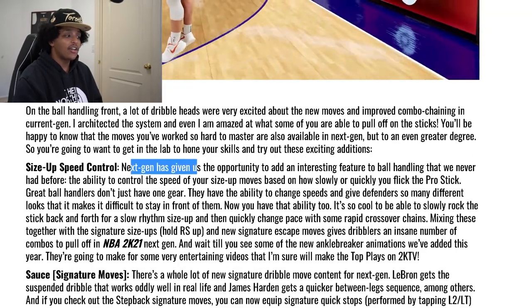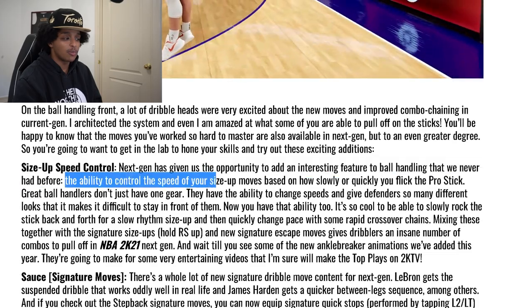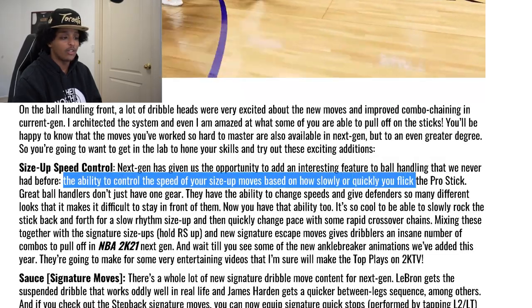Dribbling — that's where it also applies. Next-gen has given them the opportunity to add an interesting feature to ball handling: the ability to control the speed of your size-up moves based on how slowly or quickly you flick the pro stick. So if you're a dribblehead, you're gonna be running through controllers. PlayStation and Xbox know their margins are in accessories. It is kind of cool that you can now use that as an input. You can move slow on your size-up and then explode. In theory, that's dope — I want to see how it plays in practice.